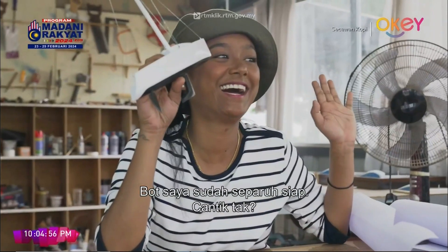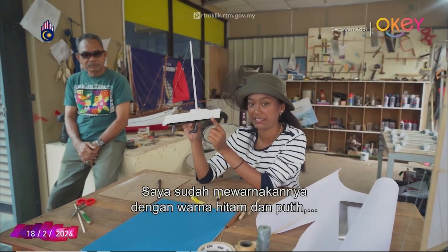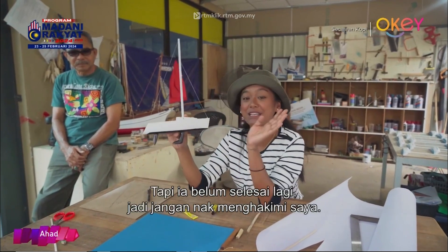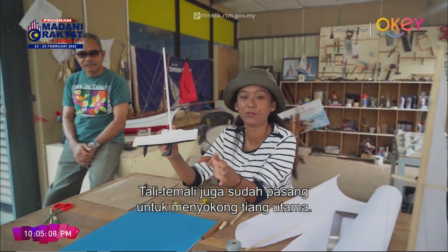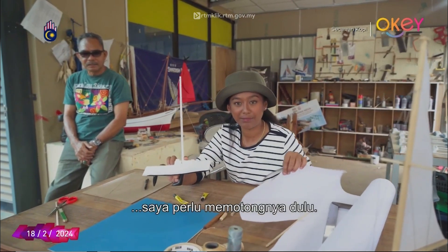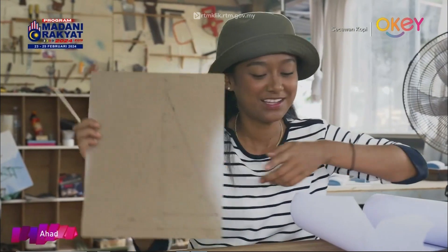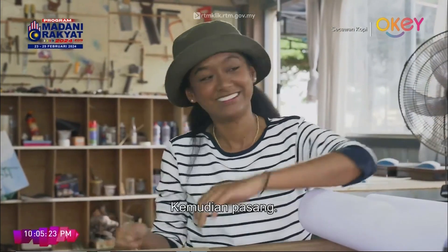I'm halfway done — isn't she pretty? I already did the painting job, which is black and white, inspired by Terengganu's flag. But it's not done yet, so don't judge me yet. And also the rigging, which is the ropes to support the main pole. Now all I've got to do is set up the sail — but first I need to cut the pieces. I already did the outlines for my sail, so I just need to trace it, cut it and apply it.